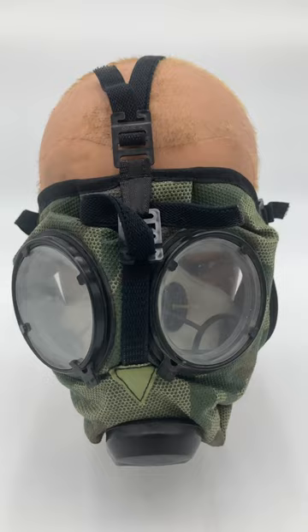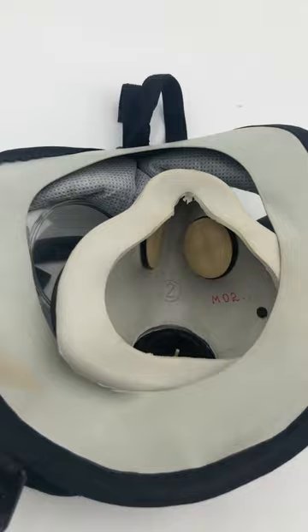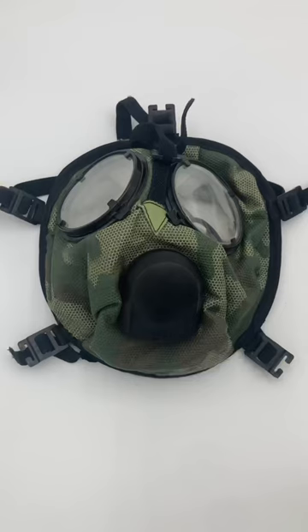The way it works is super interesting. They don't use any sort of external canister because the entire face piece acts as the filter.